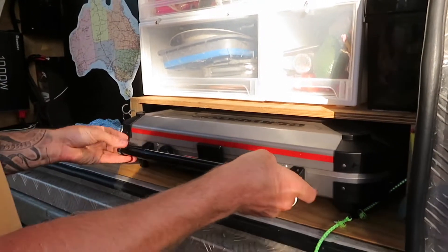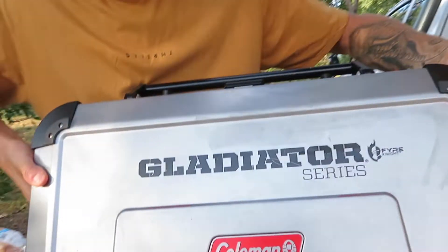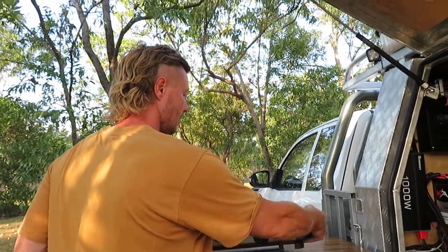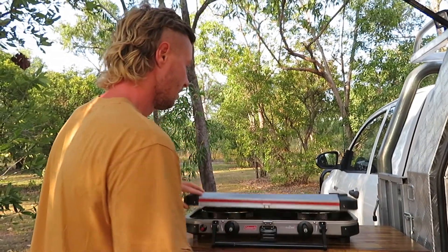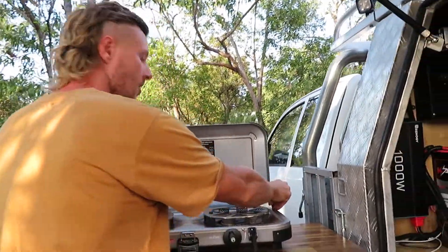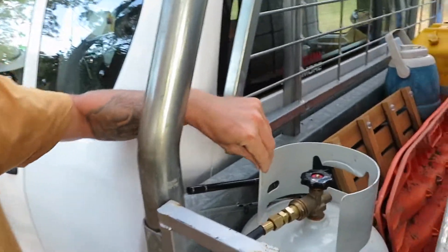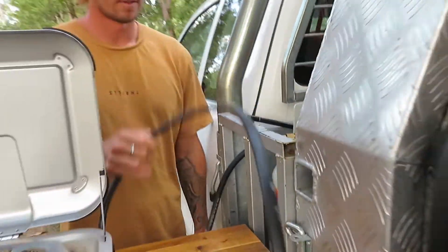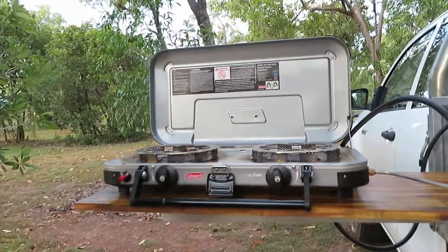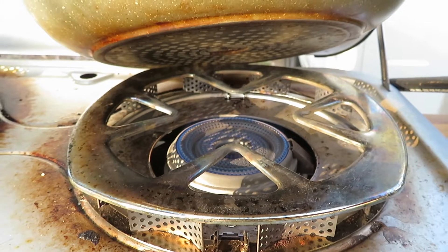This is all we cook with — it's a Coleman Fire Night Gladiator series. We got it off Facebook Marketplace for about 50 bucks. It's so good — it literally doesn't go out. We've got our gas container clipped in at the back, just run the line to the stove, and that's the setup.